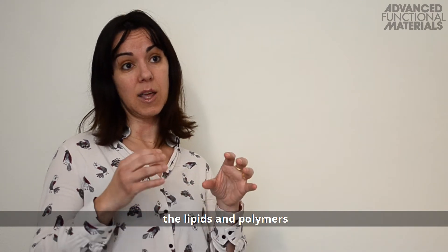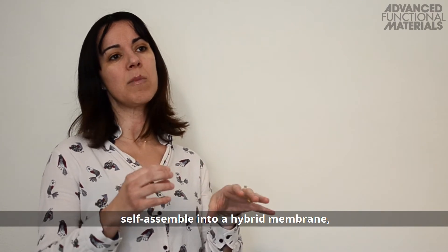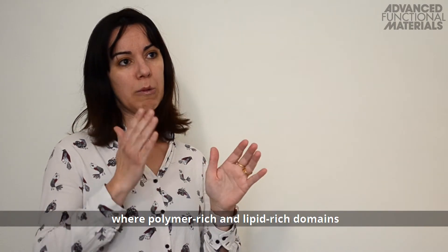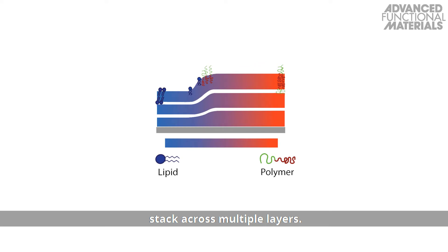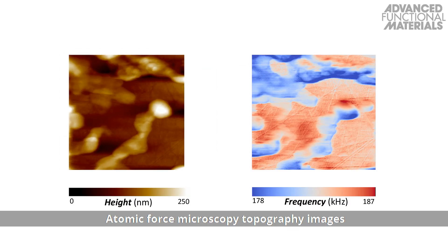In particular, we find that the lipids and polymers self-assemble into a hybrid membrane, where polymer-rich and lipid-rich domains stack across multiple layers. Atomic force microscopy topography images and contact resonance frequency images of a drug-loaded hybrid lipid polymer system show the phase-separated polymer-rich and lipid-rich domains.